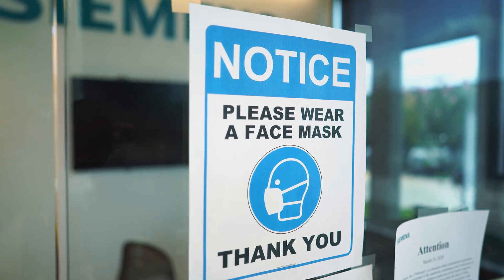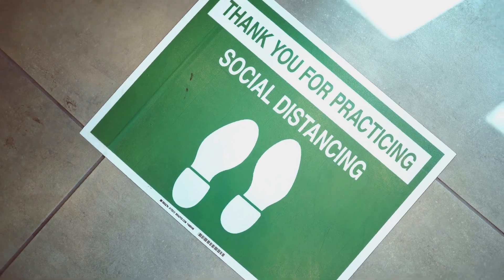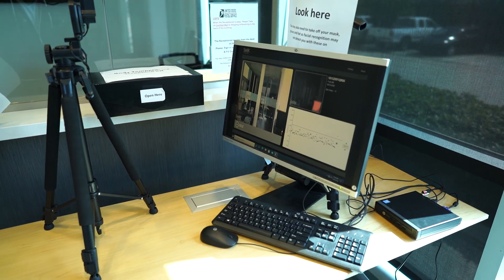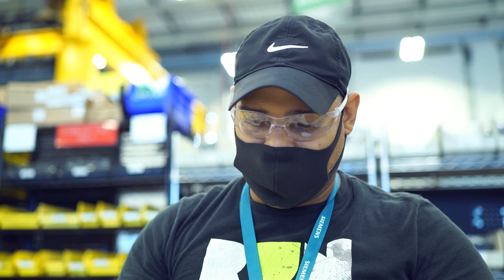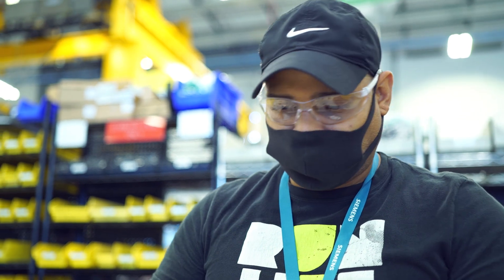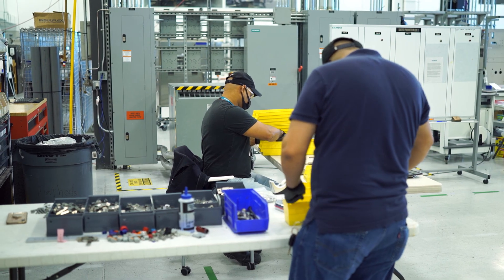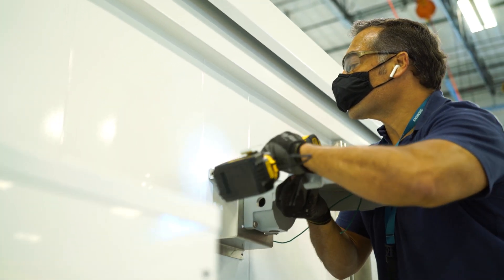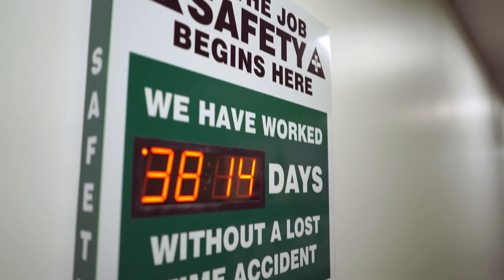When COVID hit, it was a surprise to us, as I'm sure it was to everybody else. So we formed a task force and quickly researched the COVID guidelines to make sure that we were going to have safe operations moving forward. It took a while for everybody to feel sure of what was going on and to feel safe at work. Safety is incredibly important here.